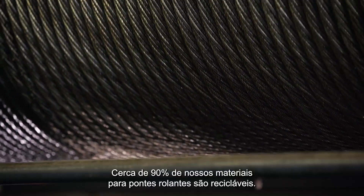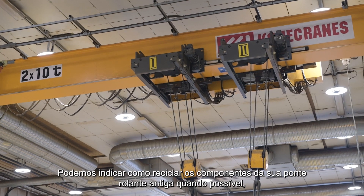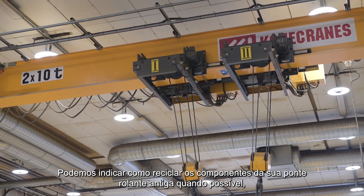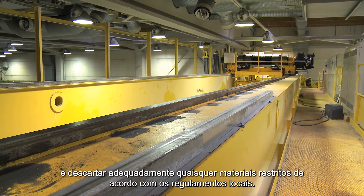About 90% of our crane materials are recyclable. We can help you recycle your old crane's components where possible and properly dispose of any restricted materials according to local regulations.